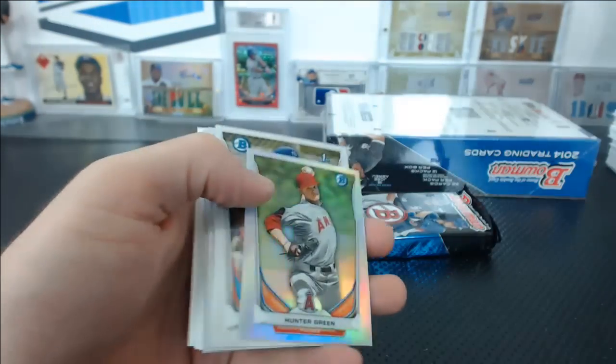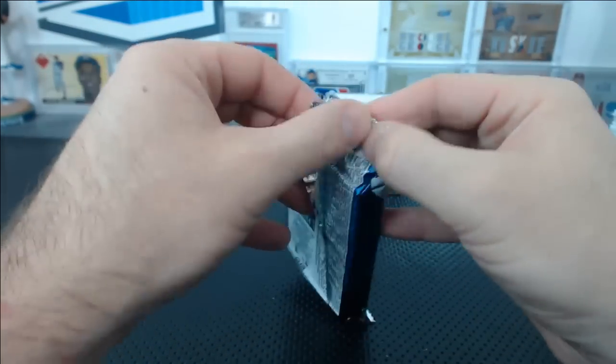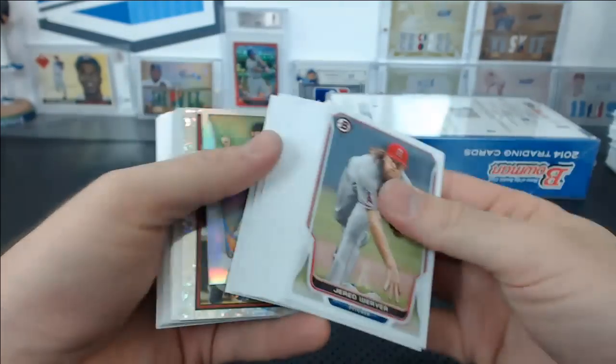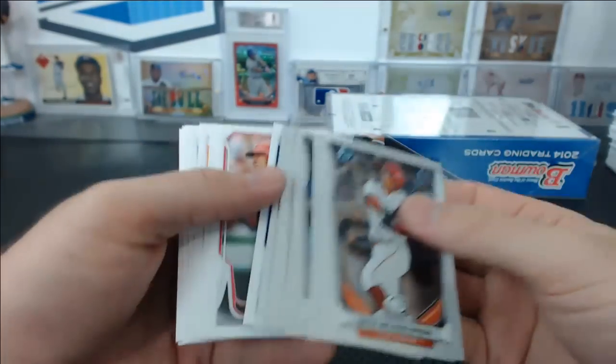Paul Goldschmidt green paper, Hunter green mini refractor. Thanks hippie. Trevor Williams mini refractor, Derek Jeter sparkle. Alright, last box.